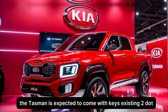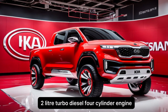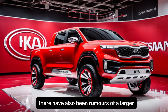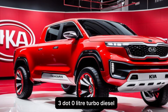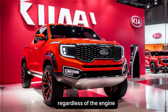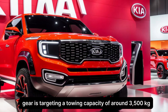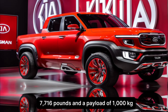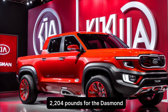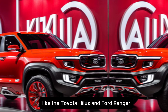Under the hood, the Tasman is expected to come with Kia's existing 2.2-liter turbodiesel four-cylinder engine, known for its good fuel economy and towing capacity. There have also been rumors of a larger 3.0-liter turbo diesel V6 option, but Kia hasn't confirmed this yet. Regardless of the engine, Kia is targeting a towing capacity of around 3,500 kilograms and a payload of 1,000 kilograms for the Tasman, putting it squarely in line with competitors like the Toyota Hilux and Ford Ranger.